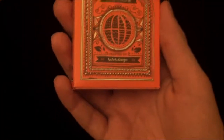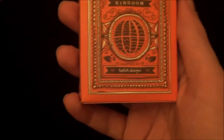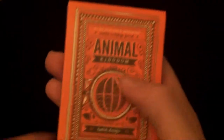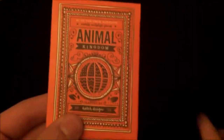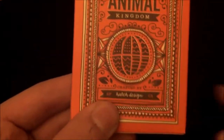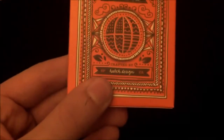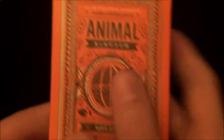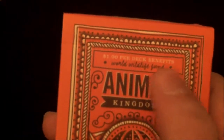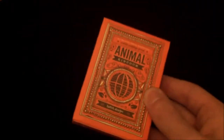Let's start with the outside of the box. The main colour of the box is orange and the details on it are mainly white and brown. At the front it has a kind of globe design with a nice pattern in each segment. At the top it says Animal Kingdom, and just above it says '$1 per deck benefits worldwide a fund' — so WWF. This is a charity deck.